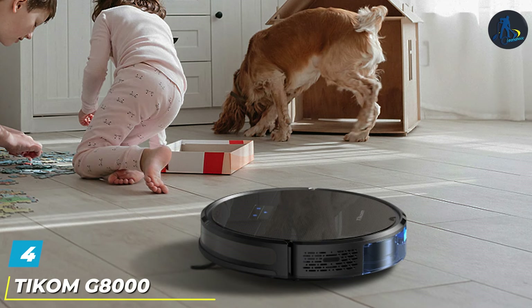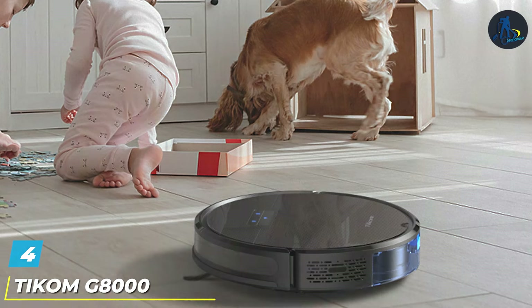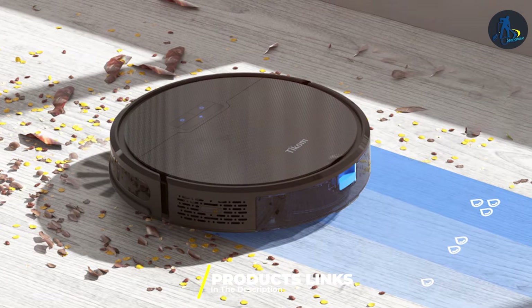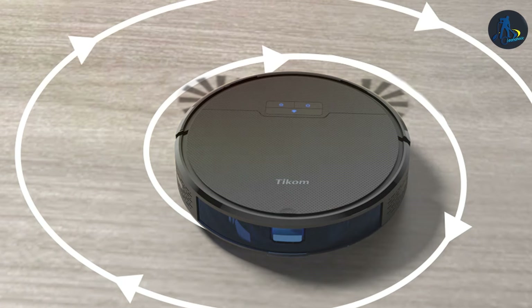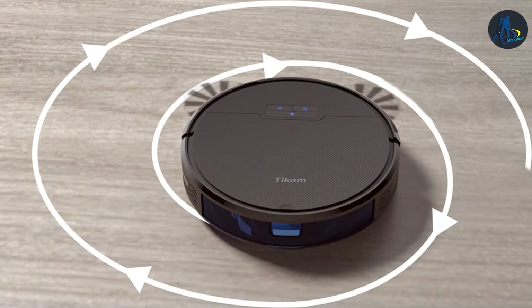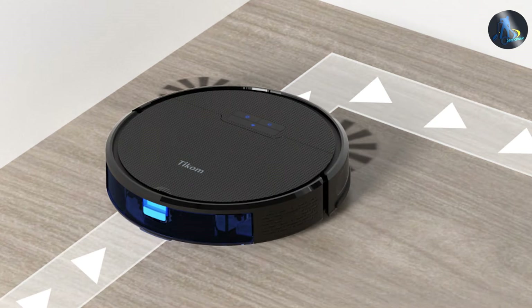The number four position is held by the Ticum G8000 Vacuum Mop. This is a game changer for those looking for a two-in-one cleaning solution. This device excels in both vacuuming and mopping, equipped with a precise water control system that ensures your floors are not only dust-free but also sparkling clean. The design of the G8000 is both functional and stylish, with a durable build that promises longevity. Its smart navigation system avoids obstacles and ensures every inch of floor is covered, while its powerful suction tackles all types of dirt and debris.